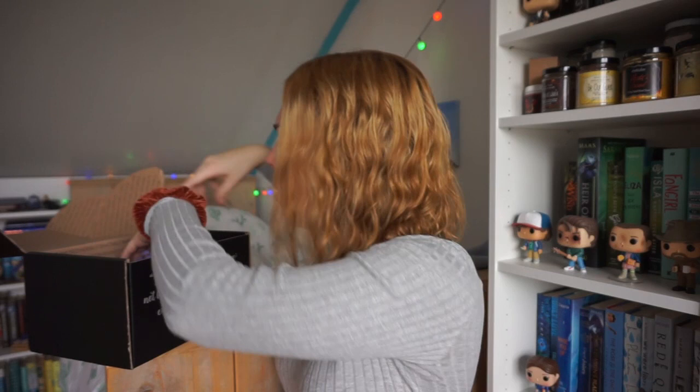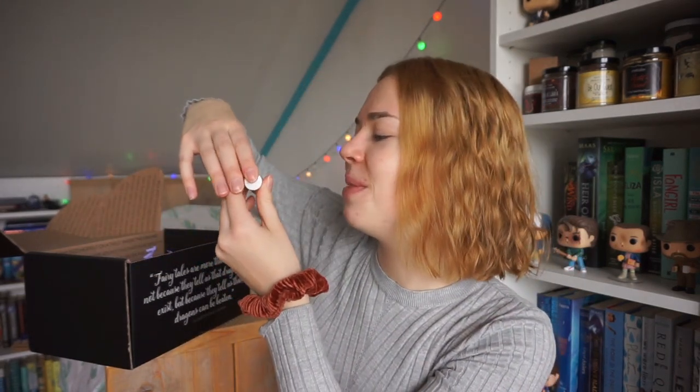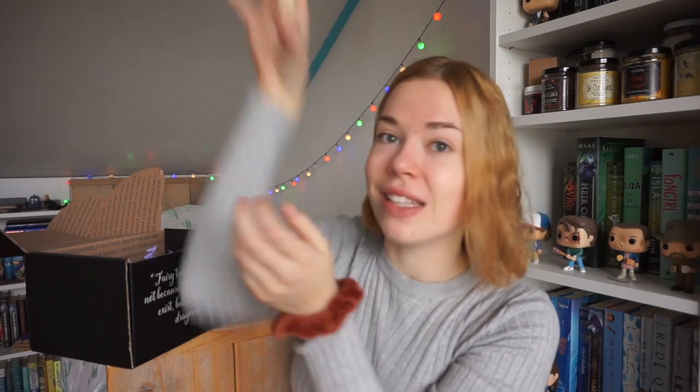Next up I think I saw something that's perfumey. It's 'Tea with Mrs. Potts' — vanilla and white tea scented perfume. I think this is gonna smell really good. It's one of those rolling sticks. Oh my god, this perfume — I love vanilla. Vanilla is one of my favorite scents and it's just so nice and sweet.